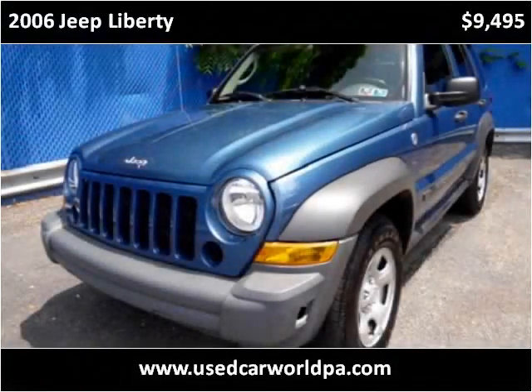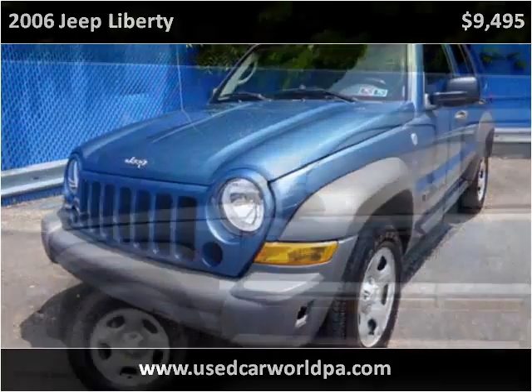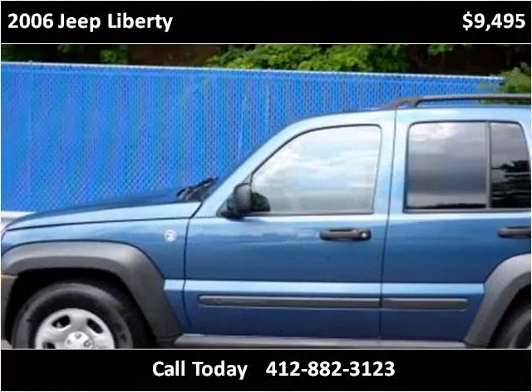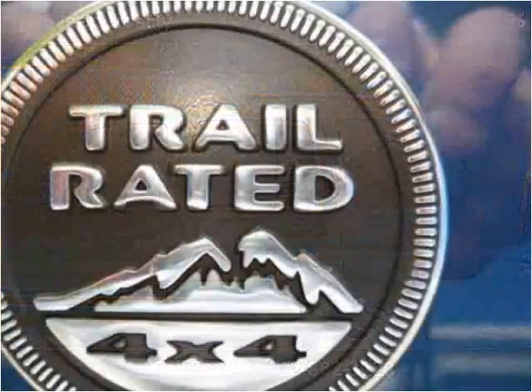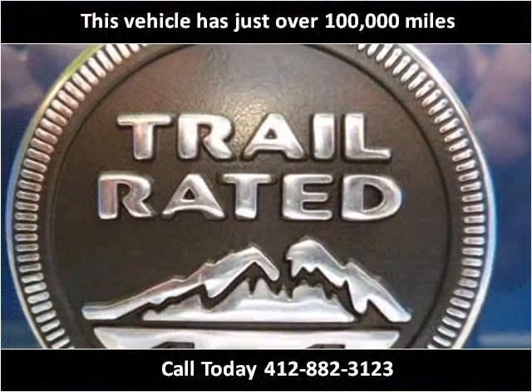This 2006 Jeep Liberty is available from Used Car World. This vehicle has just over 100,000 miles.